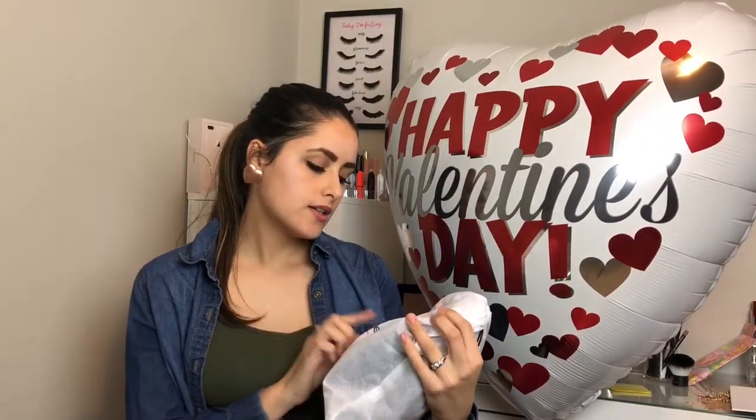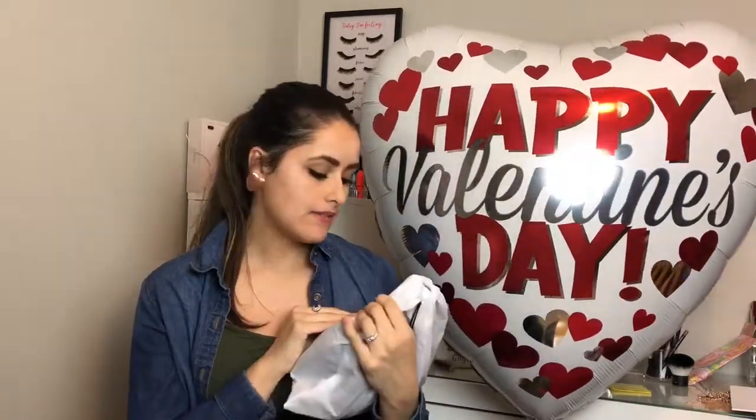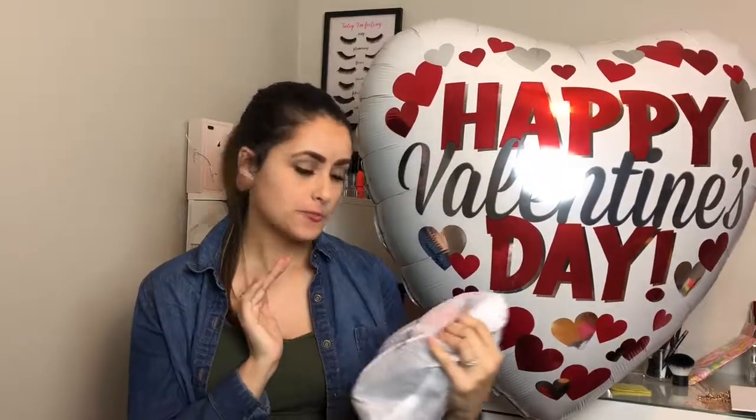And then I kind of splurged on myself, because you've got to treat yourself sometimes. So I got myself an Andrea Cardone Italia handbag. It's so cute — I can't wait for you guys to see this. I feel like this was the best investment I've ever made on a purse. It's really pretty. You guys ready for this?